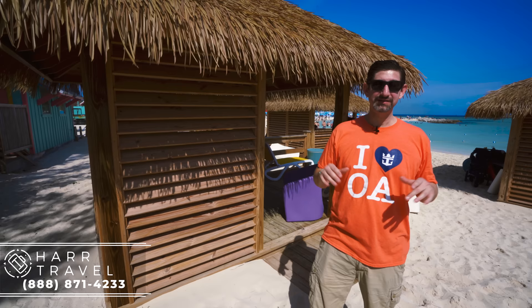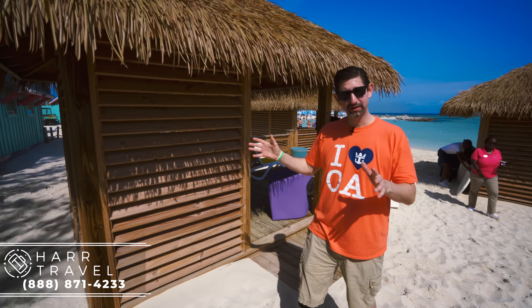One of the things that makes it perfect here is these new Cabana products. Right now I am at Chill Island — it's one of the Cabana options that you can choose from. Come on in, I'll show you what it's all about.